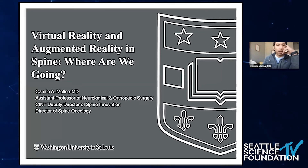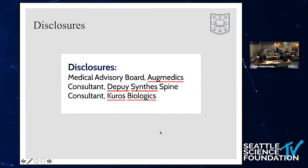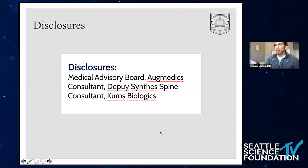This talk is really about novel applications and advancements in augmented reality and virtual reality. Here are my disclosures. I do have some involvement with Augmentics, having researched this technology and having had some hand in its design.